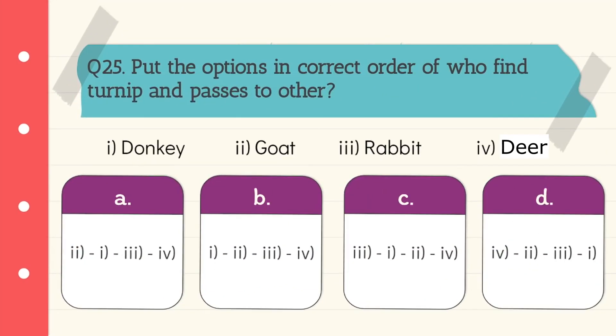Question 25: Choose the correct order of who found the turnip and passed it to others. The correct sequence is: first rabbit, then donkey, then goat, and finally deer. Option C is the correct answer.